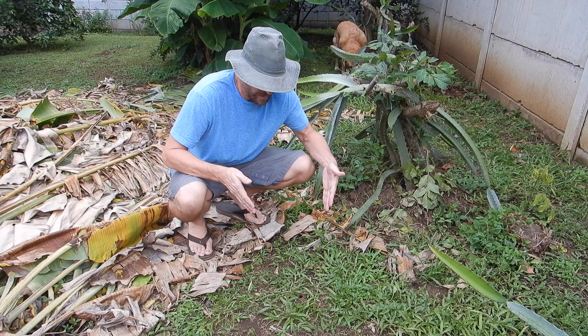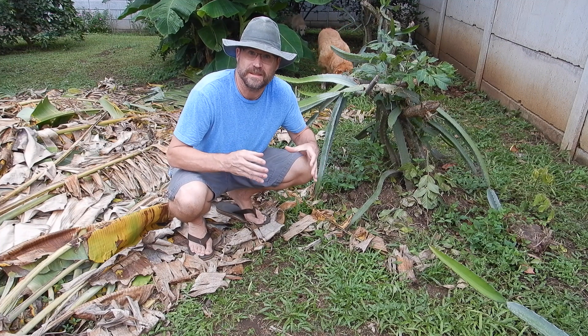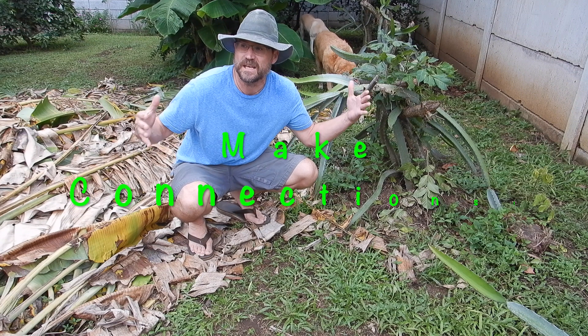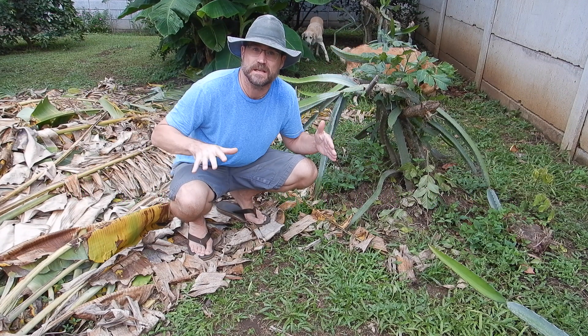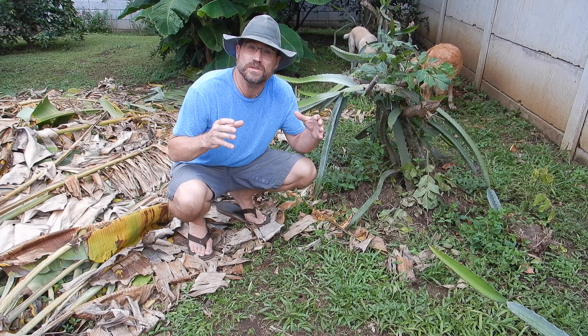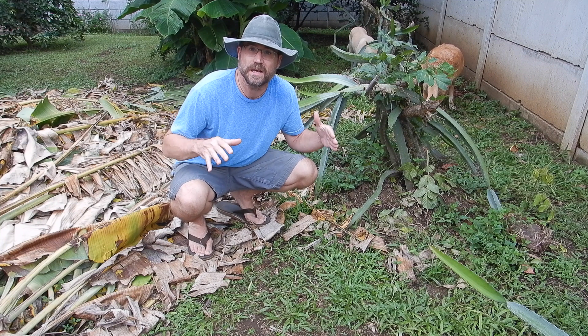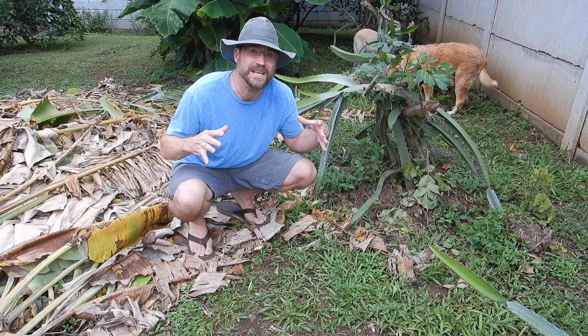I found another hole here. It doesn't have any webs over it, so I don't think there's a tarantula living there. But what I'm starting to do is make some big connections — connecting all the different places I've seen tarantula holes. I'm going to use those connections to find a tarantula hole with webs on it today, so I can show you something incredible.